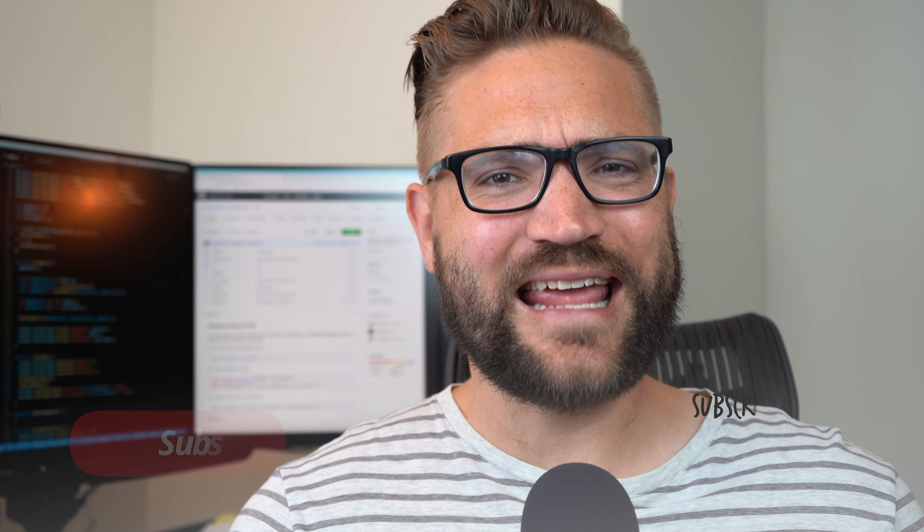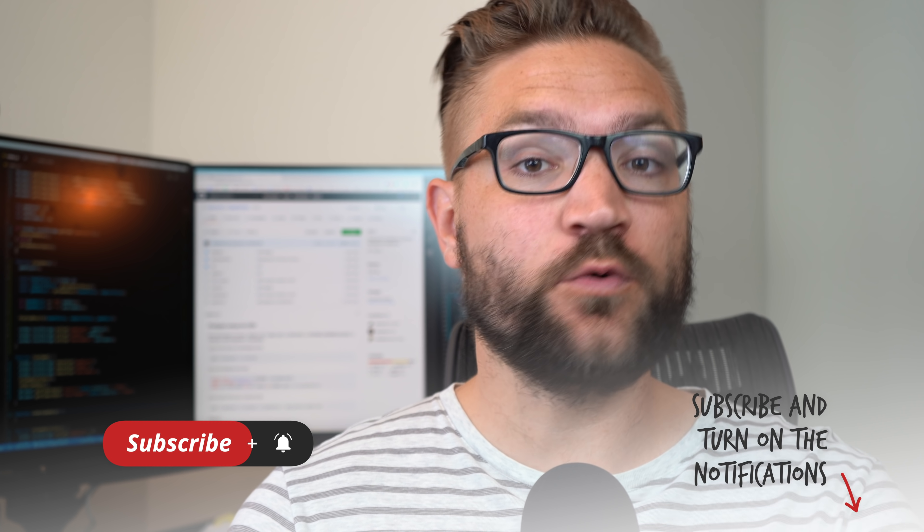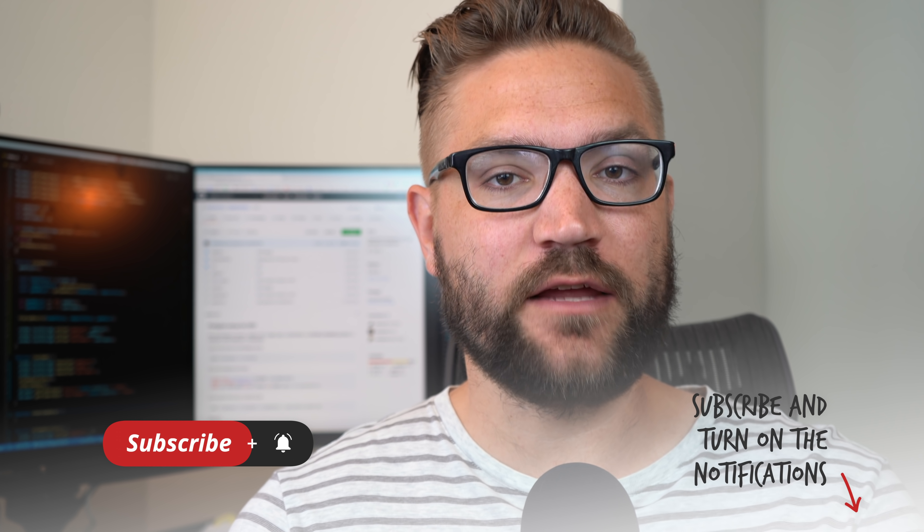Before we dive in, a quick introduction — I'm Andy Sterkowitz, a self-taught software developer. I taught myself to code back in 2014, landed my first job in 2015, and I've created this channel to help people do the same. I cover high-level concepts about how to become a self-taught developer and how to get your first job, so definitely hit the subscribe button and the bell icon to get notifications.